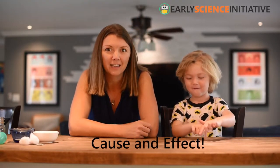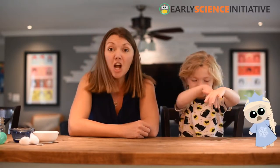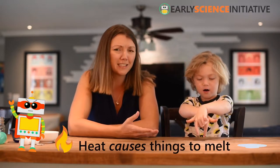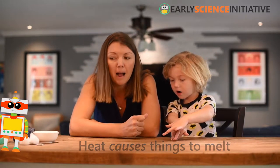Today we're going to keep exploring cause and effect. We used our knowledge of cause and effect a few days ago to defeat Princess Snow! We learned that heat causes things to melt, and that helped us rescue our friends from their icy trap.